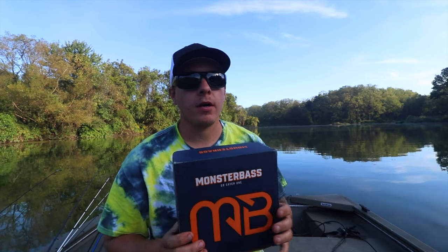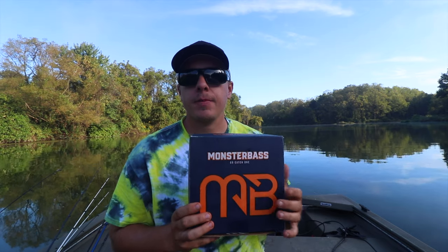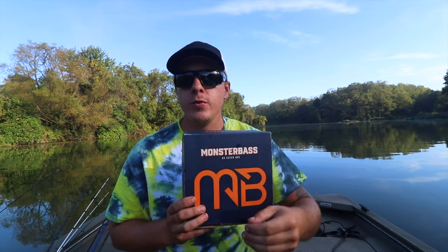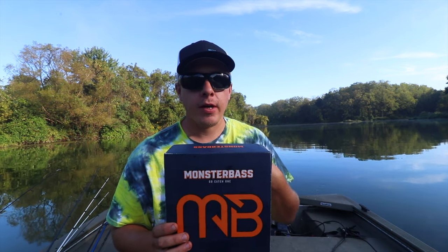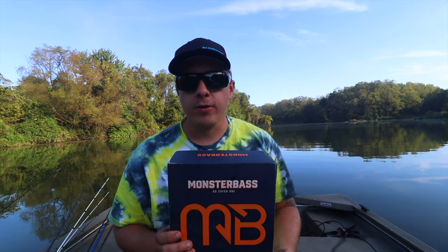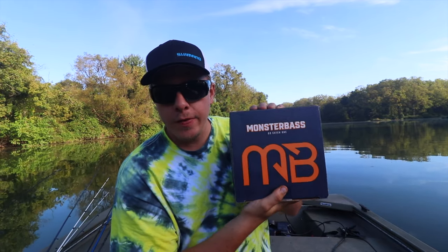If you guys are interested in signing up for Monster Bass, there will be a link down in the description. If you use that link and sign up for them, I do get a small kickback from that, and that helps this channel out a lot. So this is the September box for the Northeast.